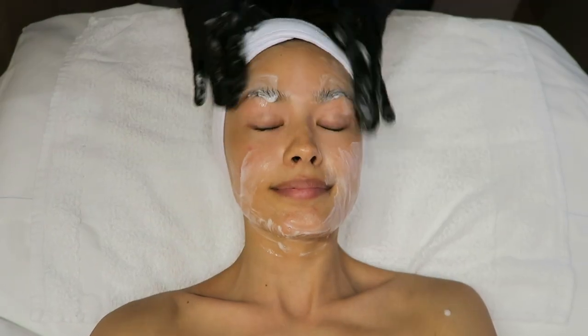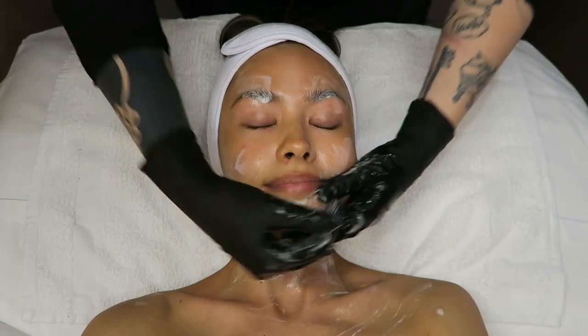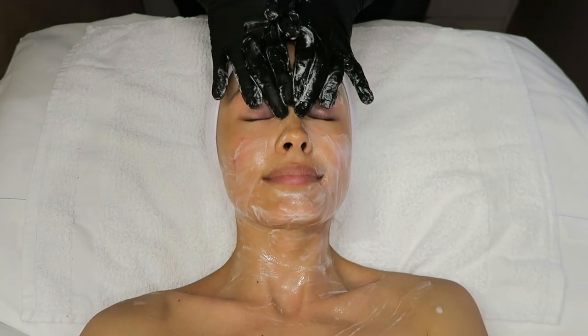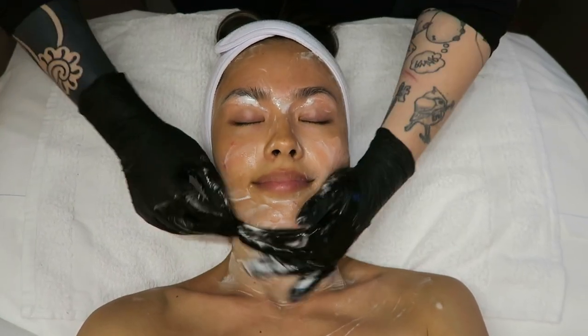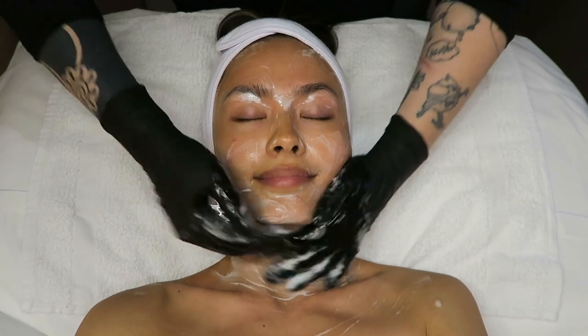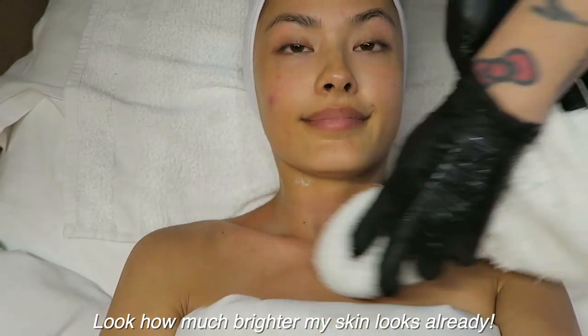The first thing she did was cleanse my skin using the Purifying Pore Wash. She could tell immediately that I was experiencing breakouts and just in general needed a really nice cleanse. So she used something that was able to get deep into the pores and really foam up to help break up a lot of the oil and sebum I was experiencing on my skin.